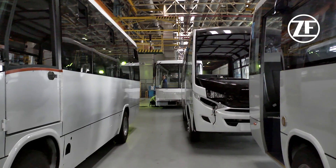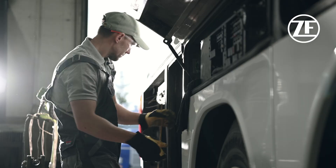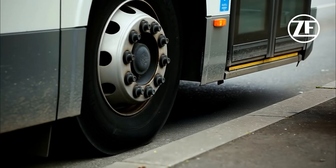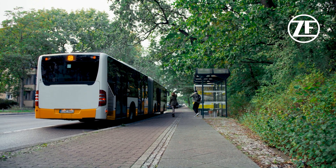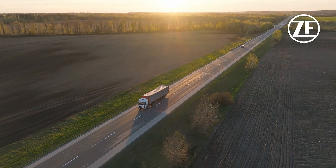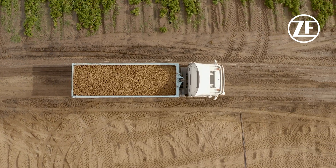By removing oil lubrication from the compressor, we also stop oil from building up in the air dryer cartridge. This means that during the regeneration process, no oil is released into the environment. The benefit of this is that it helps keep bus depots, bus stops, driveways and streets cleaner. It also prevents oil spills in areas where cleanliness is very important, such as in the food industry.